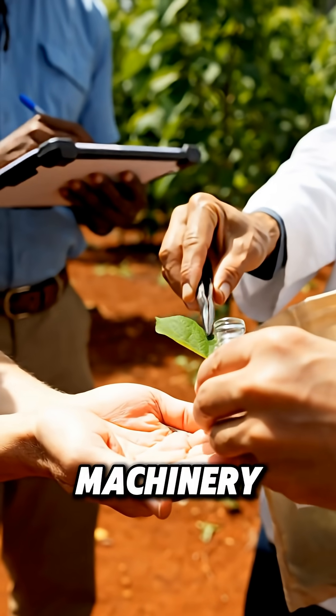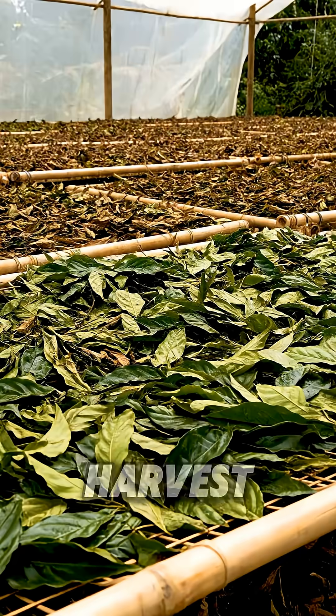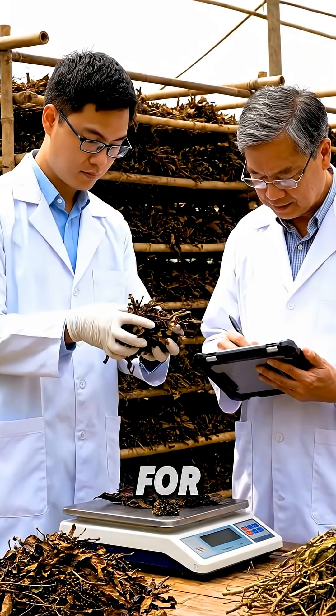Instead of using heavy machinery and toxic chemicals, we could farm these trees on contaminated or nickel-rich soils. At harvest, the plants are dried and incinerated, leaving behind a valuable bio-ore of pure nickel ash ready for smelting.